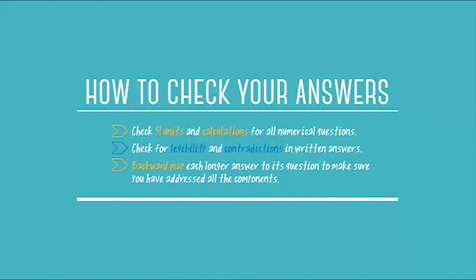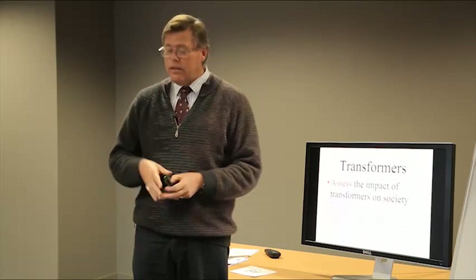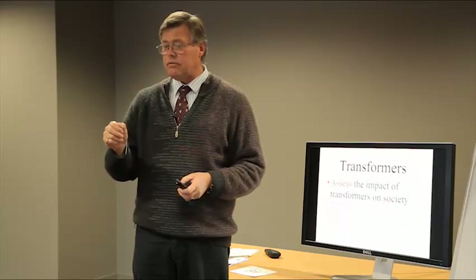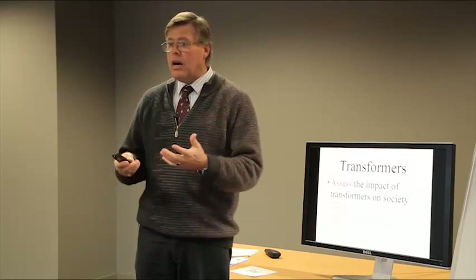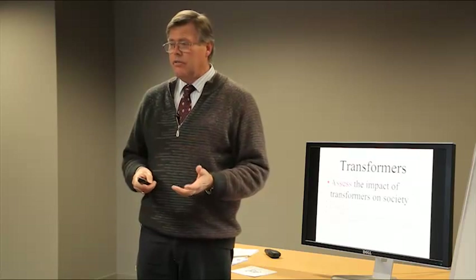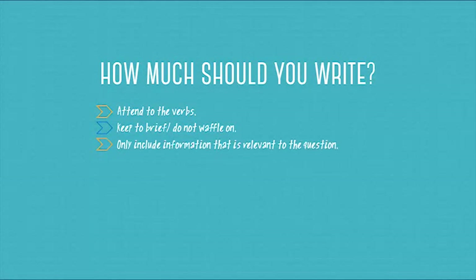Show your working. If you haven't shown enough working, put some working in there. If there's a question you want to add more information to, write the extra information in between your lines. Ask for an extra book if you want to — not a problem, we will mark everything you write. For your extended answer questions, your teachers have probably told you to highlight the key words, the verbs, the main parts of the sentence, and then go and write your answer.